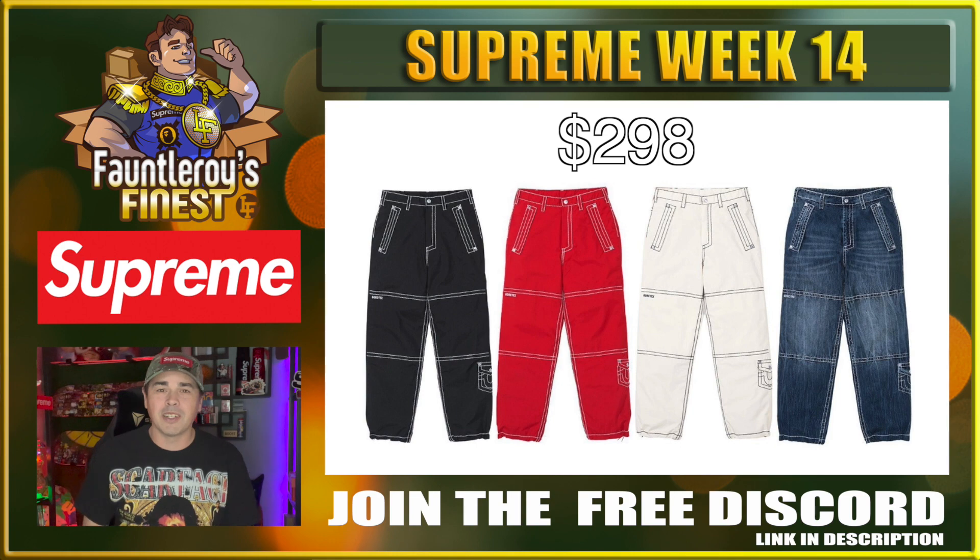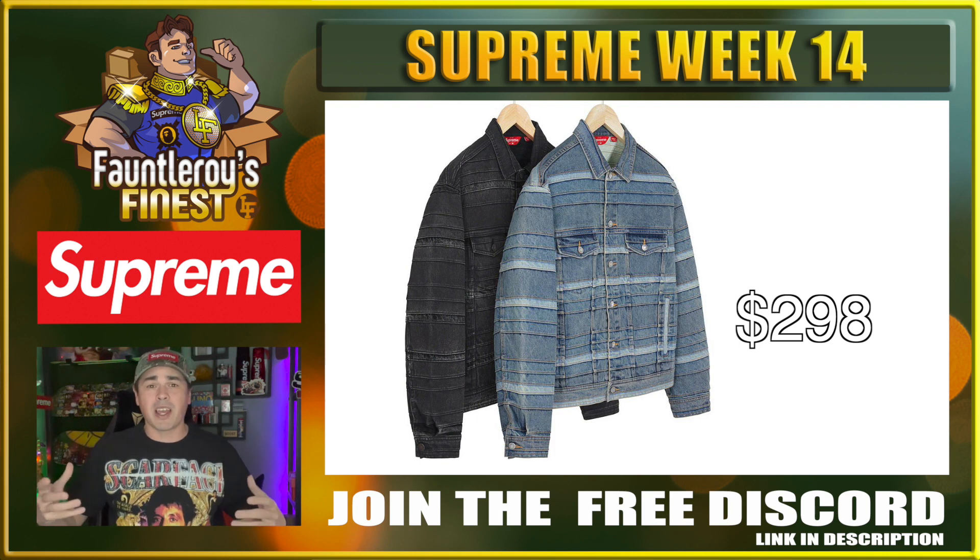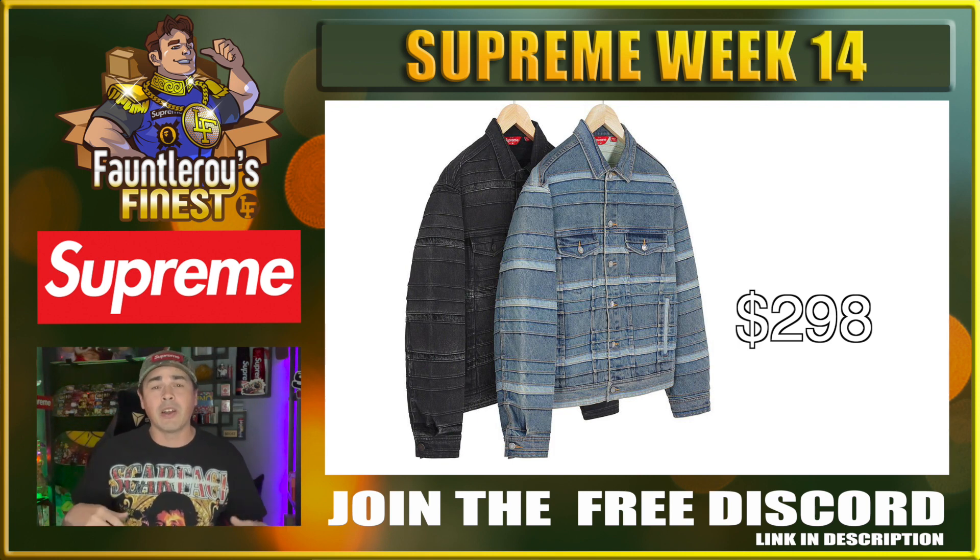Next up we have this layered denim trucker jacket. I'm not really sure what to say about this one — it is a neat piece. If you were looking to pick one up for reselling, I would say just go with the biggest size in blue — XXL, XL, whichever size is the biggest. This isn't an item that I would be putting money into though if I was looking to invest in Supreme this week.